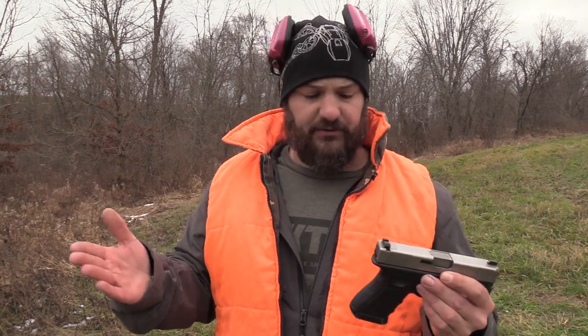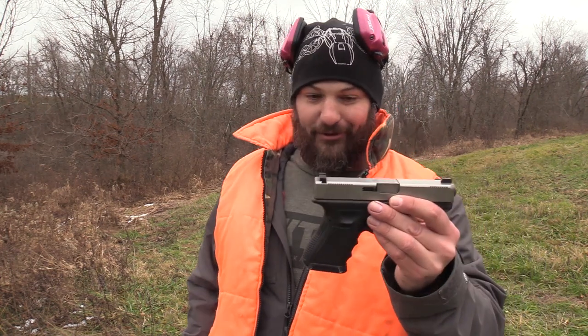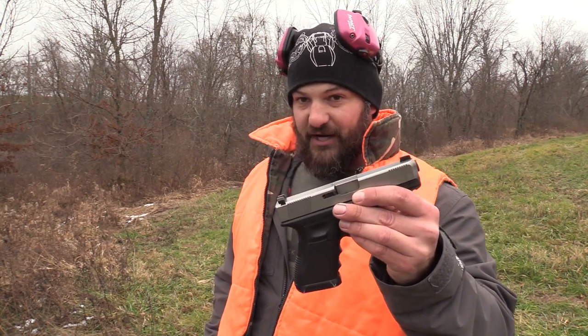I think that you are misinformed about what you can do and what you can't do. Red dot sights on pistols are almost always used for fast acquisition and fast follow-up shots at relatively close distance. When we're talking about shooting at distance, we have two choices on how we're going to do that.